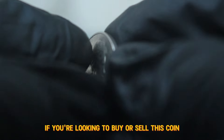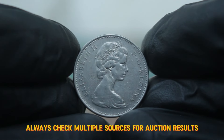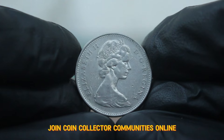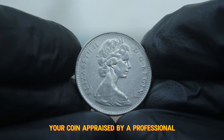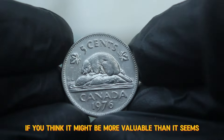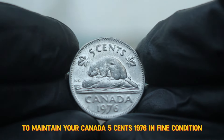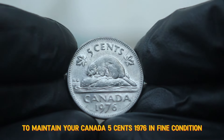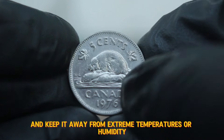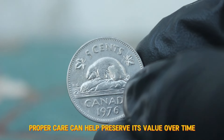If you're looking to buy or sell this coin, always check multiple sources for auction results to get a feel for current market trends. Join coin collector communities online, and don't hesitate to get your coin appraised by a professional. To maintain your Canada 5¢ 1976 in fine condition, handle it by the edges, store it in a protective coin holder, and keep it away from extreme temperatures or humidity. Proper care can help preserve its value over time.